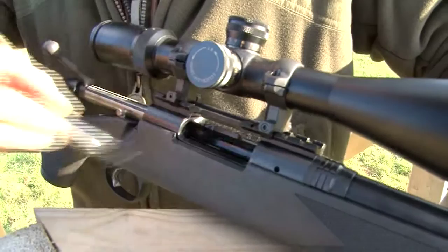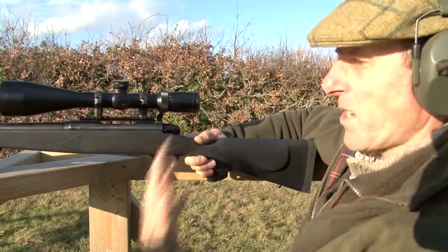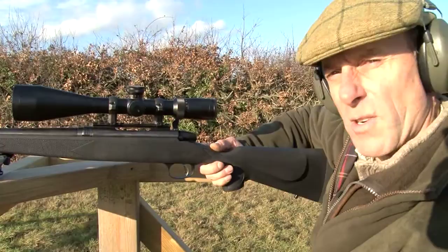Moving on to the Marlin in the high seat. All in all I think this is actually a very, very good set-up. This whole set-up probably cost about maybe £1,000 plus a moderator. I think it is actually excellent value for money, just right for anybody who is a first-time shooter. I am happy with this.